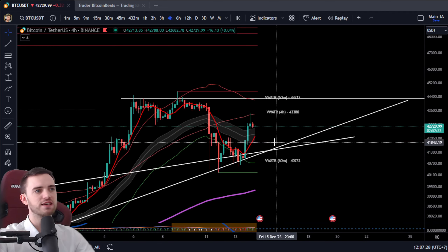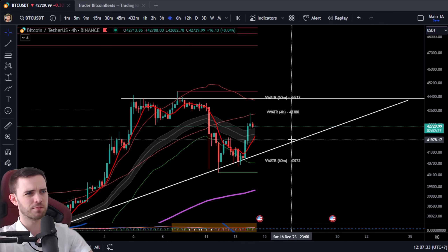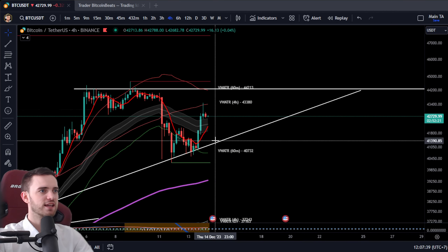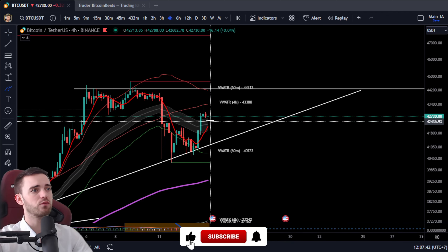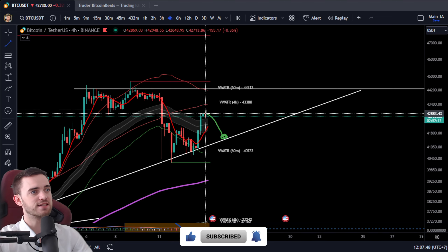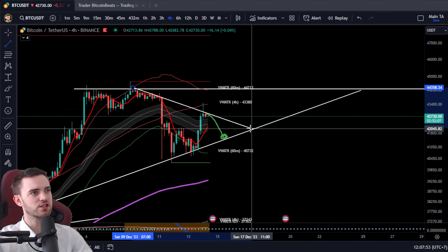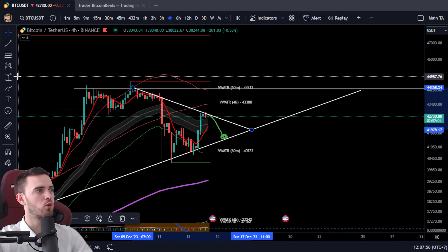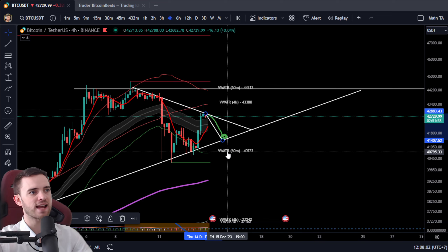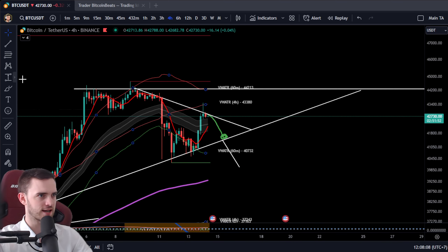In terms of these mid time frames, these are the trend lines I'm watching. The main structure is on the diagonal. If we come down and retest this level, what we'll be looking for is a symmetrical triangle and the measure move from the most recent wave. If we break down from this 60-minute volume-weighted ATR band, we'll be looking for a quick trade — about 1.7 to 2% to the downside.